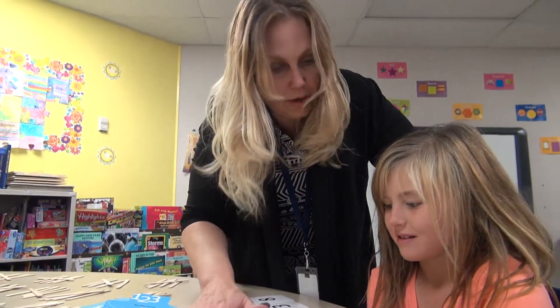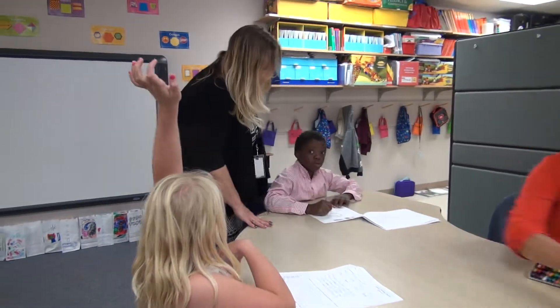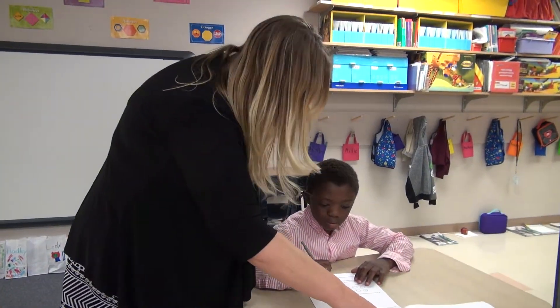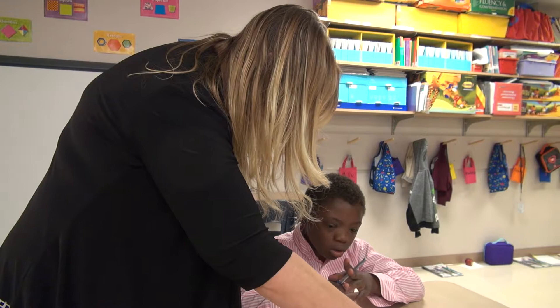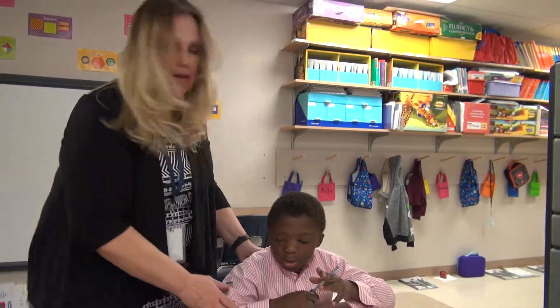Nice job, keep going. All right, look at this. Nice job. What shape is that? Two rectangles. Rectangle. What shape is that? Square. Look down. Triangle. Triangle. Nice job. Nice job. Keep working.